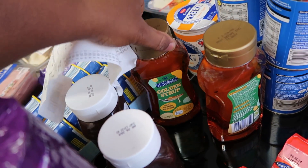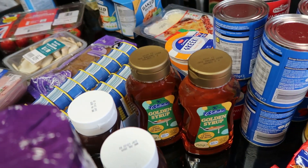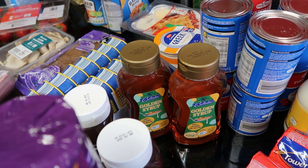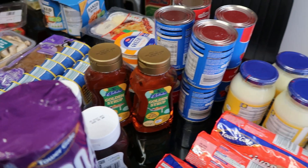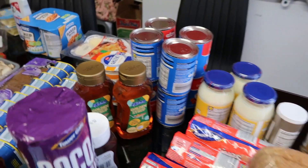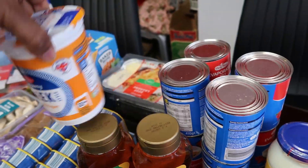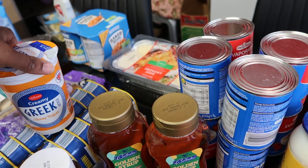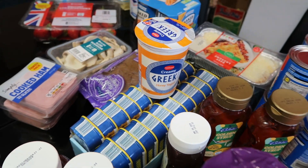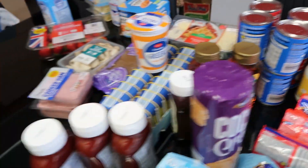I got some golden syrup — £1.29 for one, I got two so that's £2.58. I also got Greek yogurt; I haven't had yogurt for quite a while, so I just felt like I wanted some. I got just one Greek yogurt for £1.25.